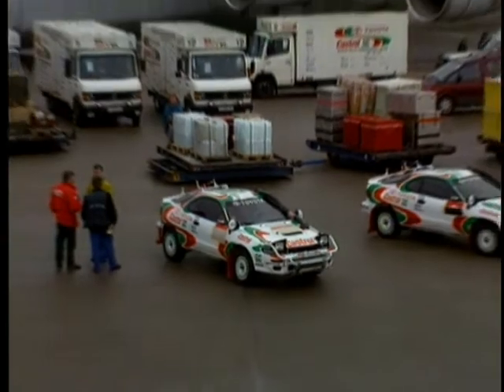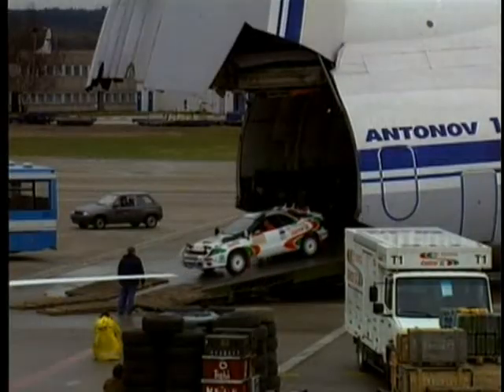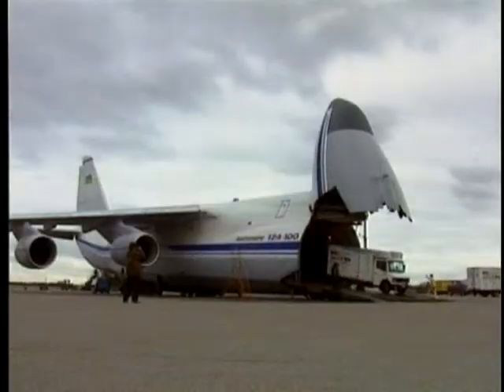Try this on for size: an auto racing team with three sports cars, five support trucks, five more SUVs, piles of spare tires, crates full of parts, and two full helicopters to boot. Been there, done that.